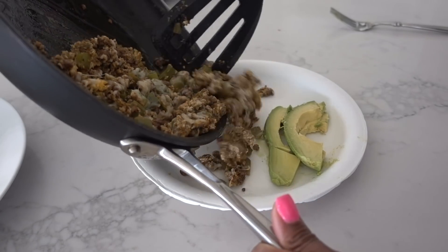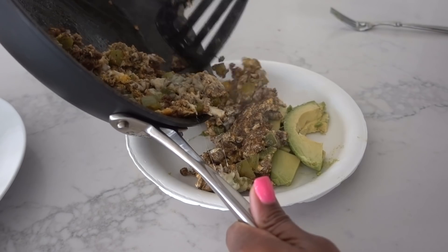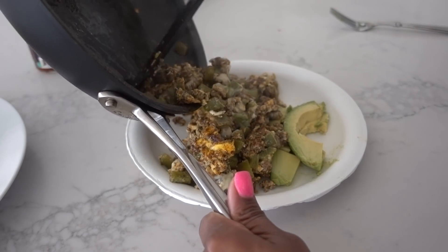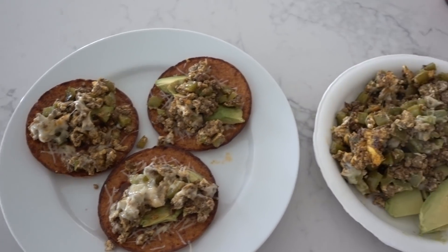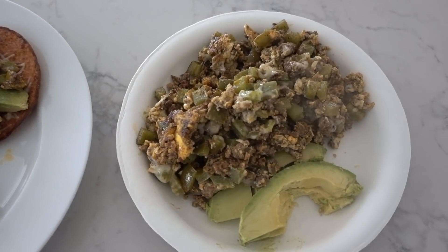I know it seems like a lot of food, but this is like half my day in macros and I only eat twice a day. Because I fast every day, usually 16 to 18 hours, my eating window is a lot shorter. So instead of doing like five small meals — which you can see there's a lot of food here — it could be broken up into smaller meals. I'd rather do two large meals and that just kind of works for me. It prevents me from snacking, and I feel like it saves time.